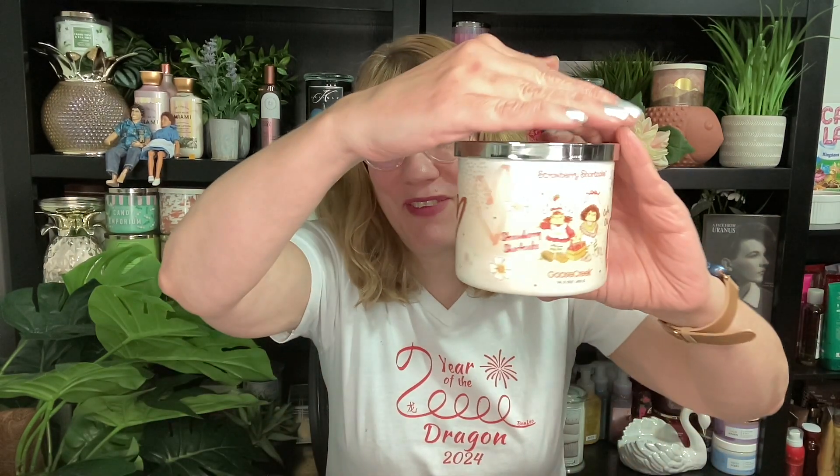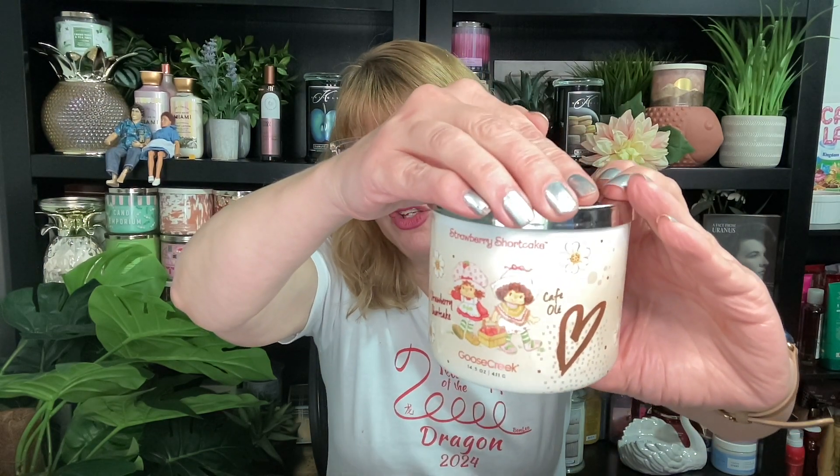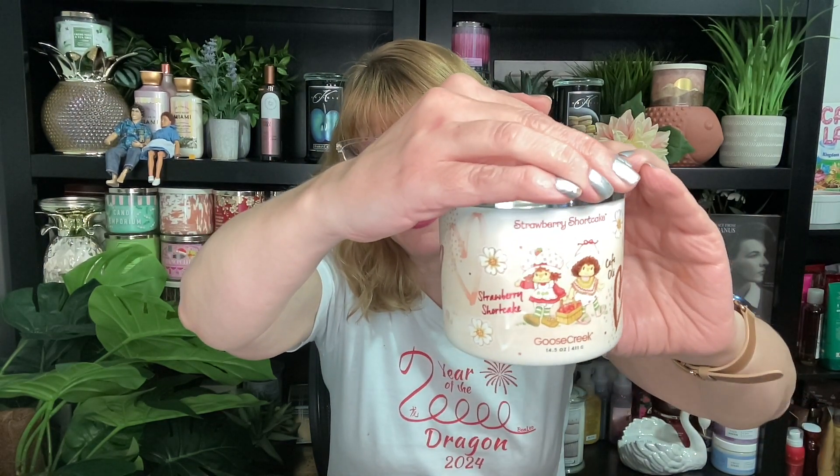It's Bonnie. Happy Tuesday, I am back. I am feeling Valentine's Day today. Goose Creek Candle just sent me the entire collection of their brand new Valentine's Day Strawberry Shortcake collection. And I gotta say, it is absolutely gorgeous. I cannot believe how cute these are.